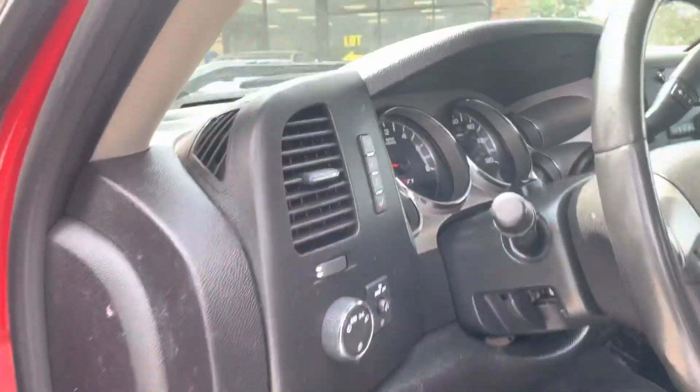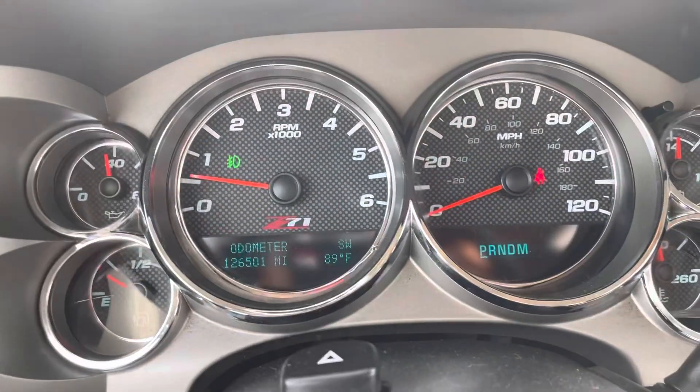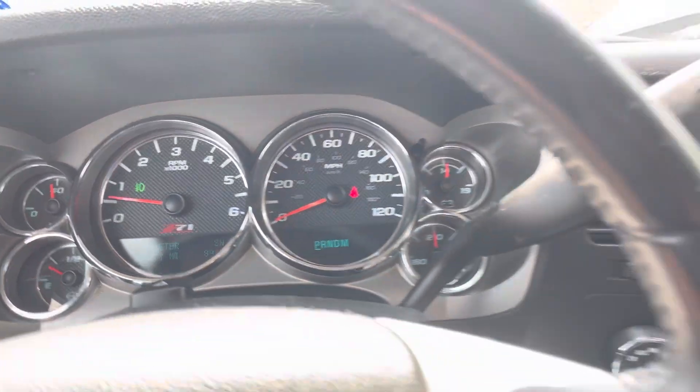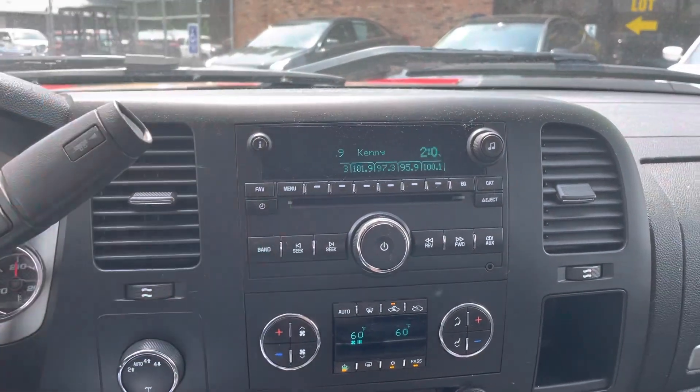I actually had the pleasure of driving this vehicle last night. Look at the temperature — it's 89 degrees, but with the humidity we're close to 100. I'm sweating just doing the walk-around video, but the AC is nice and cool.